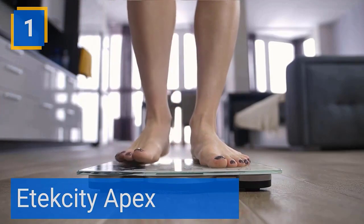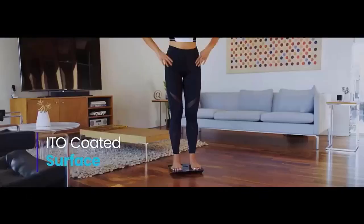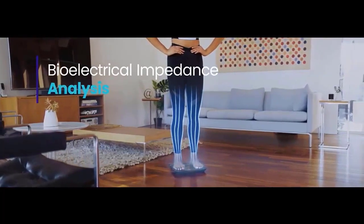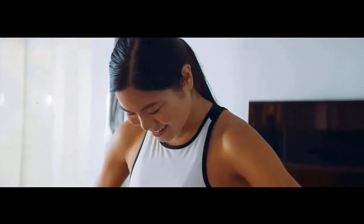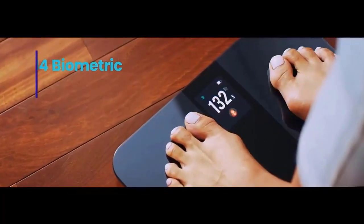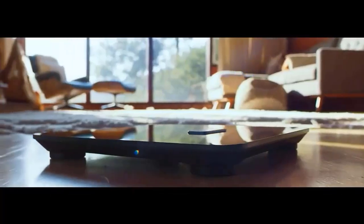Number 1: Atexity Apex. Getting thinner but not losing any weight? This is due to muscle gain and fat loss. A conventional scale won't show you that, but the Apex scale will. View 14 biometric measurements, including heart rate, with the Atexity Apex scale. Unlike conventional scale displays, this display allows you to track progress, view measurements, and provides fun, interactive messages even without having to get your phone.